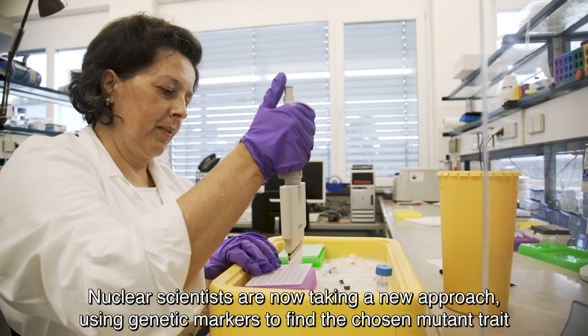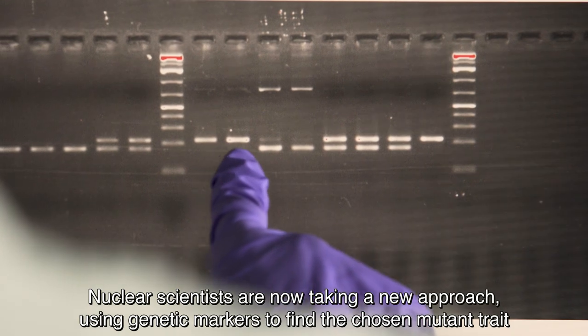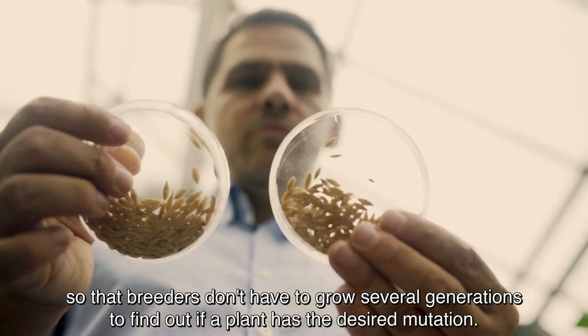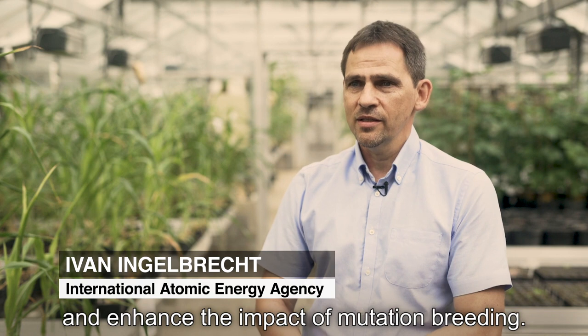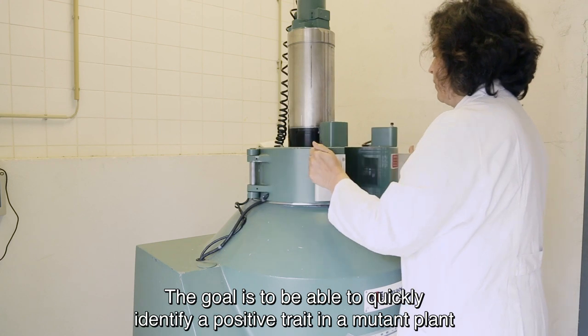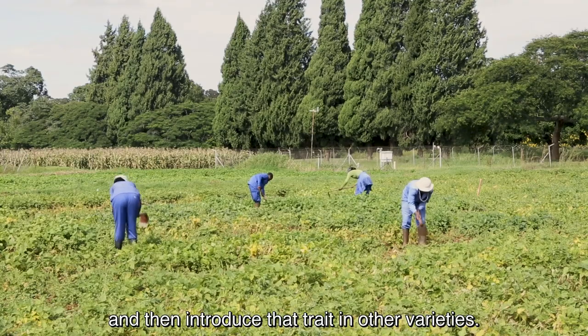Nuclear scientists are now taking a new approach, using genetic markers to find the chosen mutant trait, so that breeders don't have to grow several generations to find out if a plant has the desired mutation. It's something that can accelerate and enhance the impact of mutation breeding. The goal is to be able to quickly identify a positive trait in a mutant plant and then introduce that trait in other varieties.